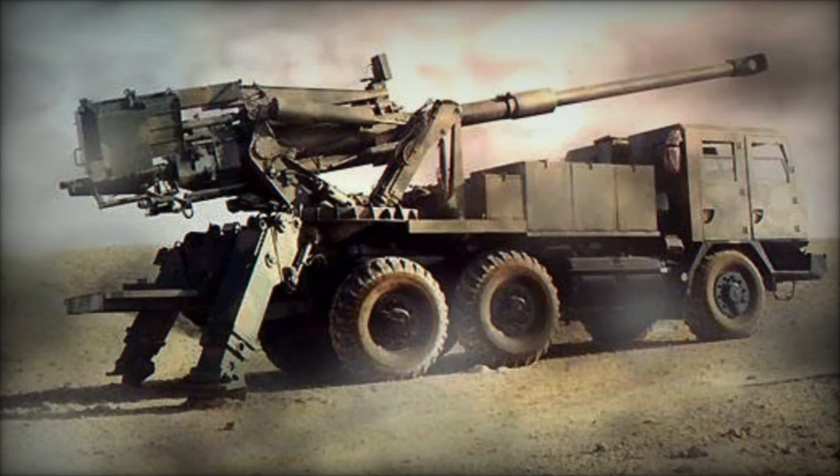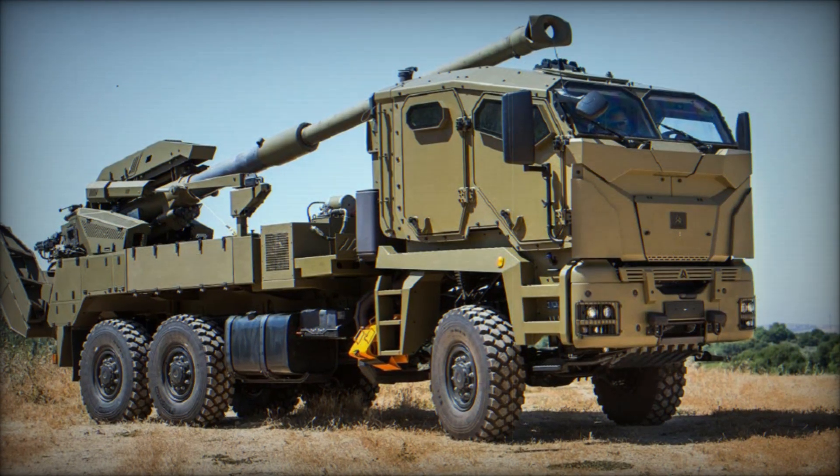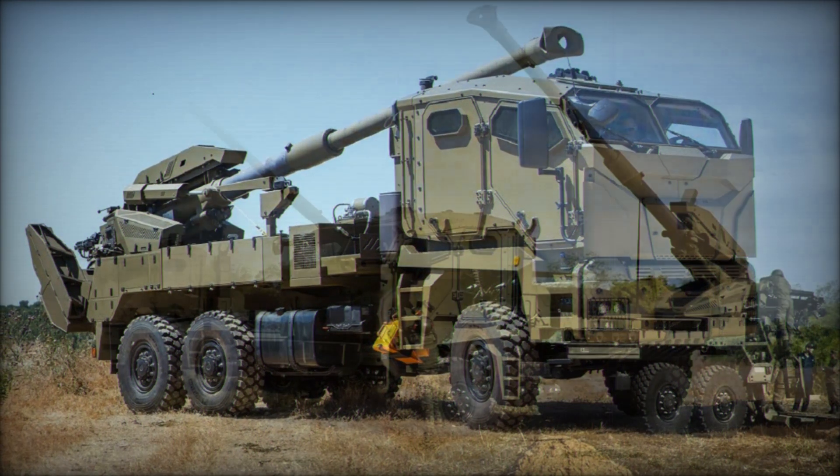One of the interesting features of this howitzer is its semi-automatic loading system, which helps speed up the firing process. The crew doesn't waste much time preparing for the next shot — under ideal conditions this system allows up to six shots per minute, which is a pretty high rate for an artillery system.